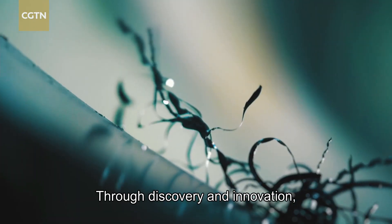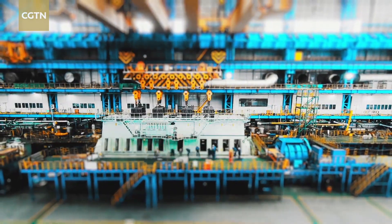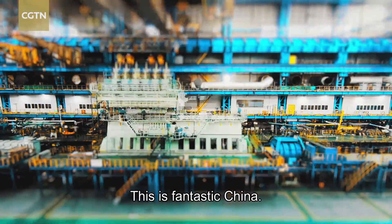Through discovery and innovation, we continue to explore the infinite world. This is Fantastic China.